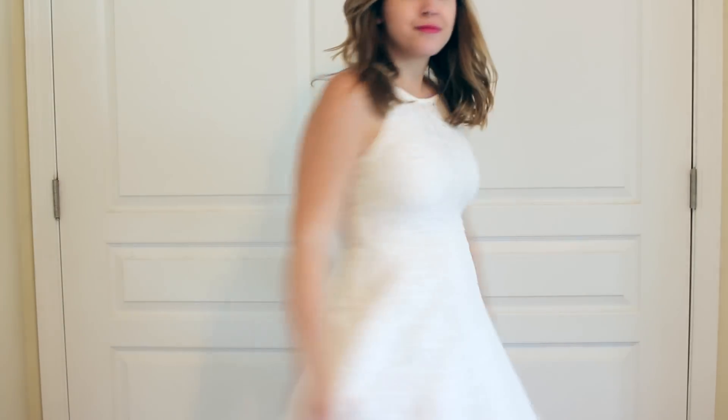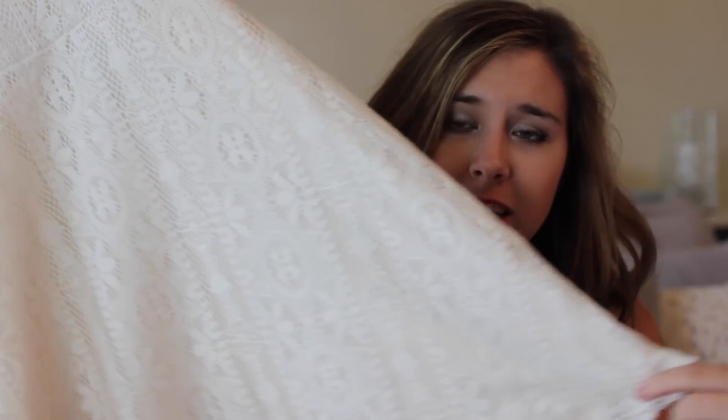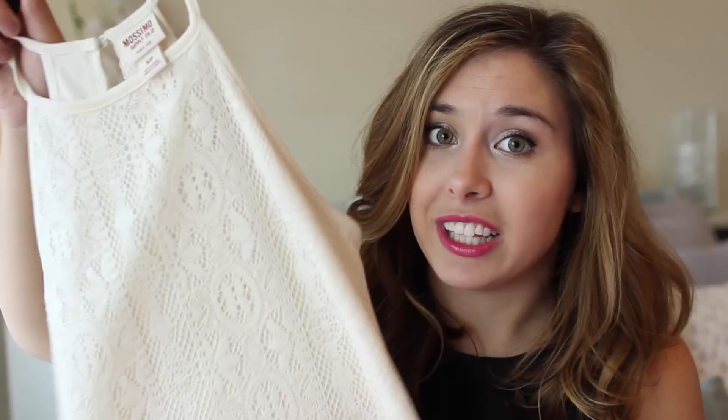Moving on, I got two dresses from Target, which has some seriously cute stuff out right now. The first is a halter neck dress — I really like the halter neck cut. It's a cream crochet with a skater skirt cut at the bottom and it's so flattering on. It comes in a few more colors but I like the cream because it feels classic and elegant, and it was only about $22. I kind of want to get more colors but I'm trying to contain myself.